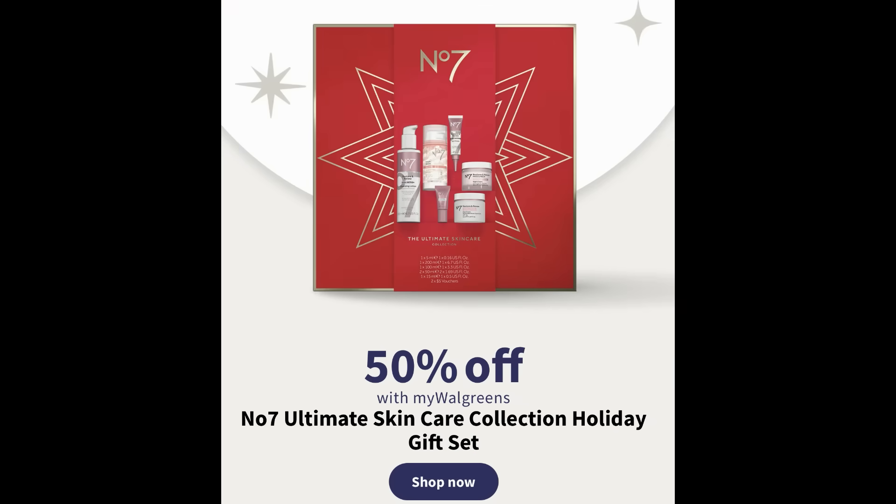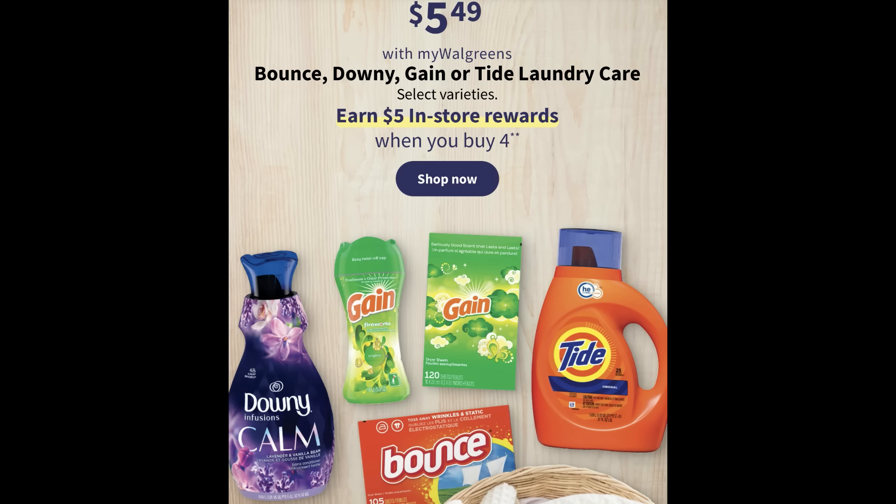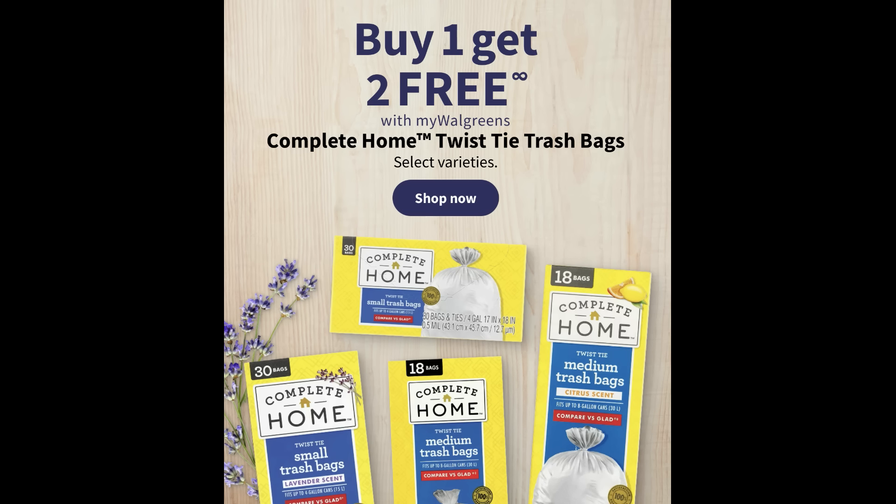Before the bonus scenario, here are a couple of extra deals to look out for. The Number 7 Ultimate Skincare Holiday Collection gift set is 50% off — a nice gifting item. There's a laundry deal on Bounce, Downy, Gain, and Tide laundry care at $5.49 — buy four, get a $5 register reward. I used my digital coupons last week, so I'm hoping restocked digital coupons pop up for this promotion. Also, Complete Home twist tie trash bags — the 30 and 18 count — are buy one, get two free. Just check what's included in store.